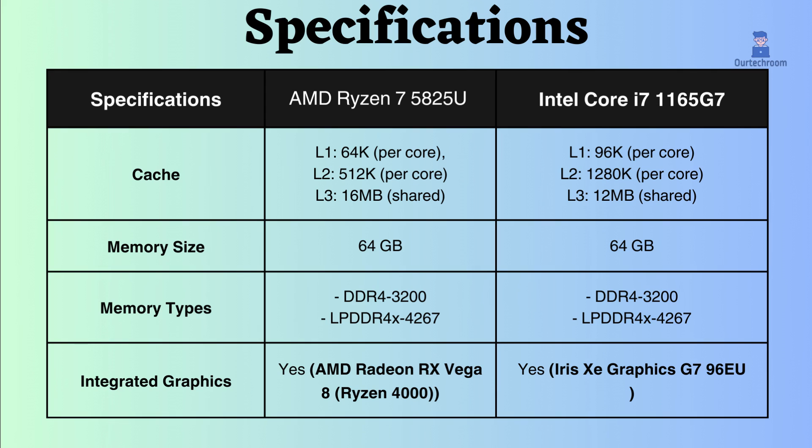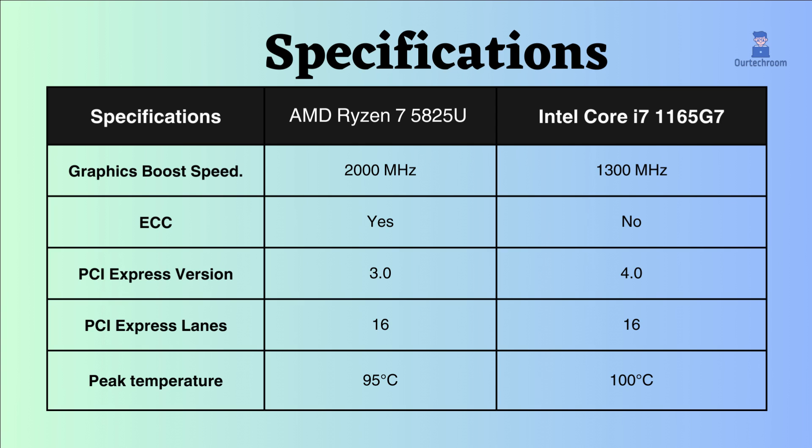Both processors support up to 64GB RAM and both support LPDDR4 and DDR4 RAM with the same max frequency. Both processors also support an integrated GPU, but the AMD Ryzen 7 5825U has a higher boost frequency than the Intel i7-1165G7, so this AMD performs better in graphics tasks.